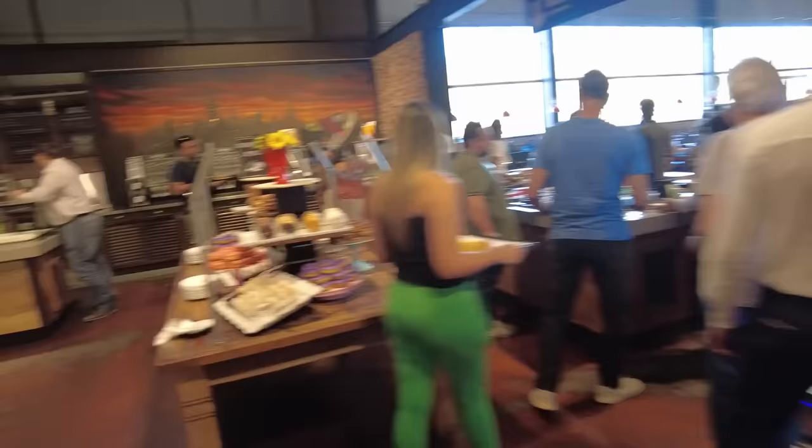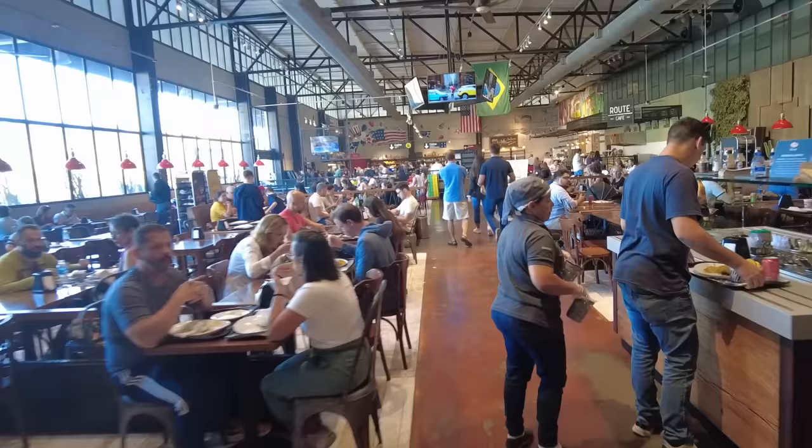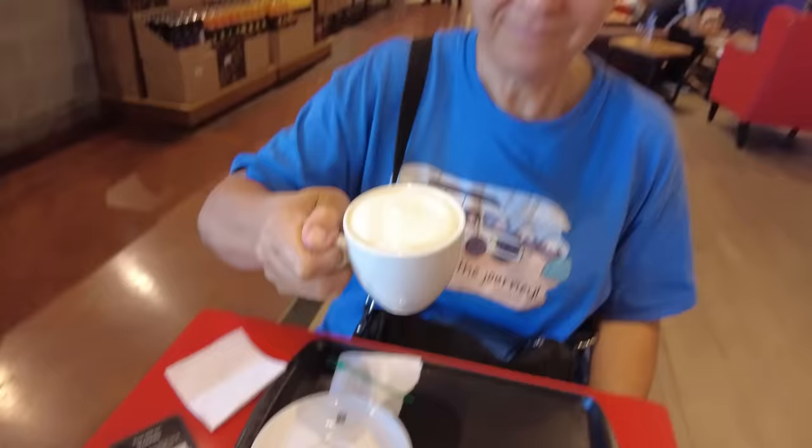We're not going to eat all that food — we're going to head back and have a coffee to keep us awake. We have a couple hours of driving left. I got a little coffee, Snow got a little latte. Cheers! This place is awesome. We're about to get on the road.